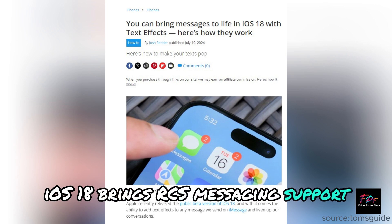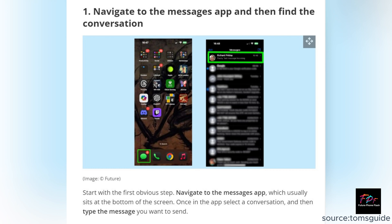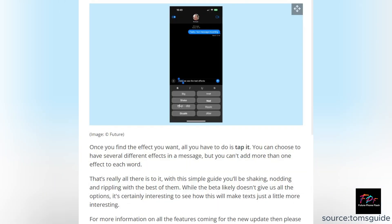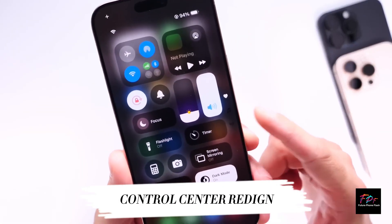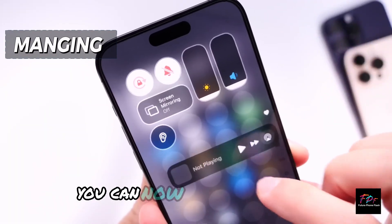Messaging just leveled up. iOS 18 brings RCS messaging support, making communication with Android users smoother. You can also schedule messages, add fun text effects, and even use new formatting options in iMessage.